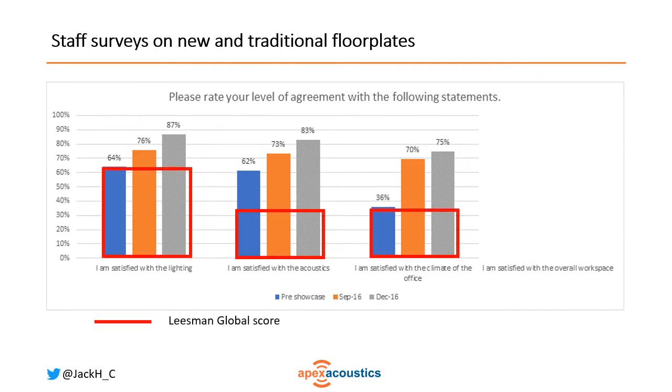We can compare these results against the Leesman global scores — the world's biggest staff workplace satisfaction survey. The lighting and thermal comfort almost exactly match the global averages on the traditional floor plate, whereas for acoustics people were already more satisfied than average and became even more satisfied. Looking at Leesman Plus — the high-performing workplaces — on average they still don't get anywhere near the level of acoustic satisfaction found in this place.